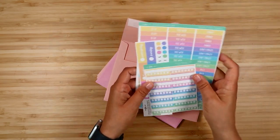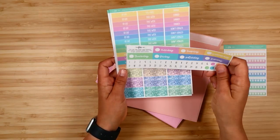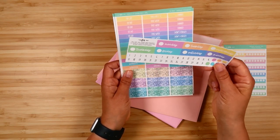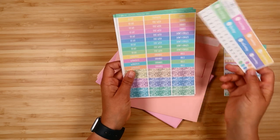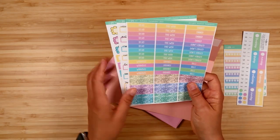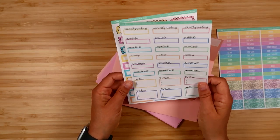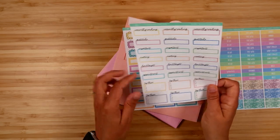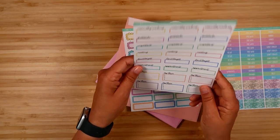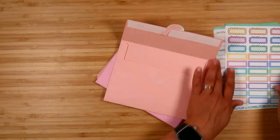Day fifteen is more bright pastels. There's a set of habit trackers, date headers if you wanted to do a rainbow week with the pastel functional, different word headers like 'this week,' some glitter headers, script boxes with script at the top and different text in the box underneath, and an assortment of quarter boxes in those colors.